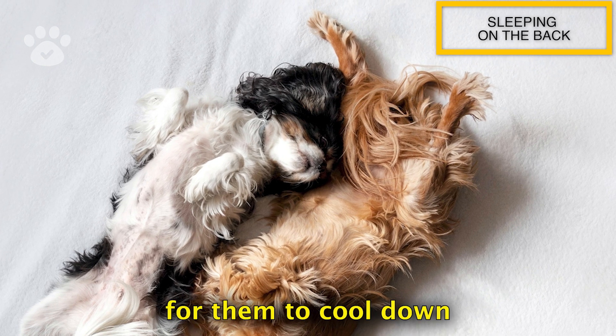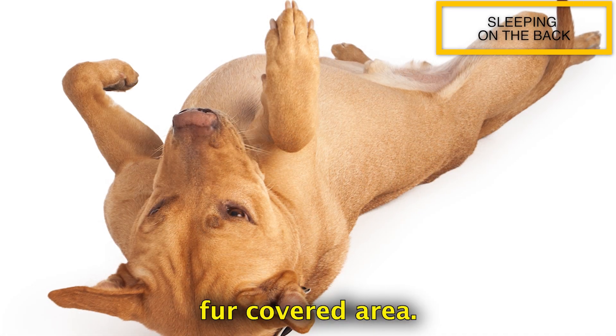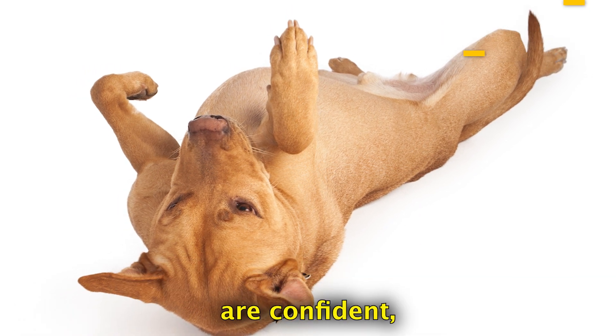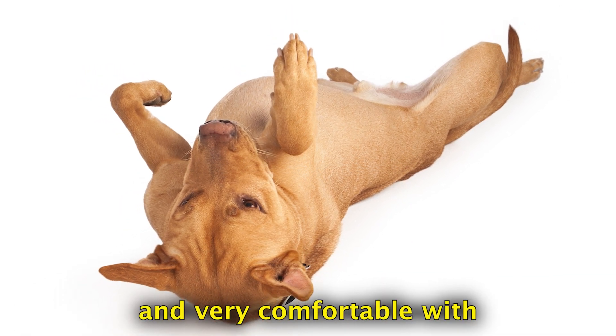It's also a great way for them to cool down, as their belly is a less fur-covered area. Dogs that prefer this sleeping position are confident, secure, and very comfortable with their surroundings.